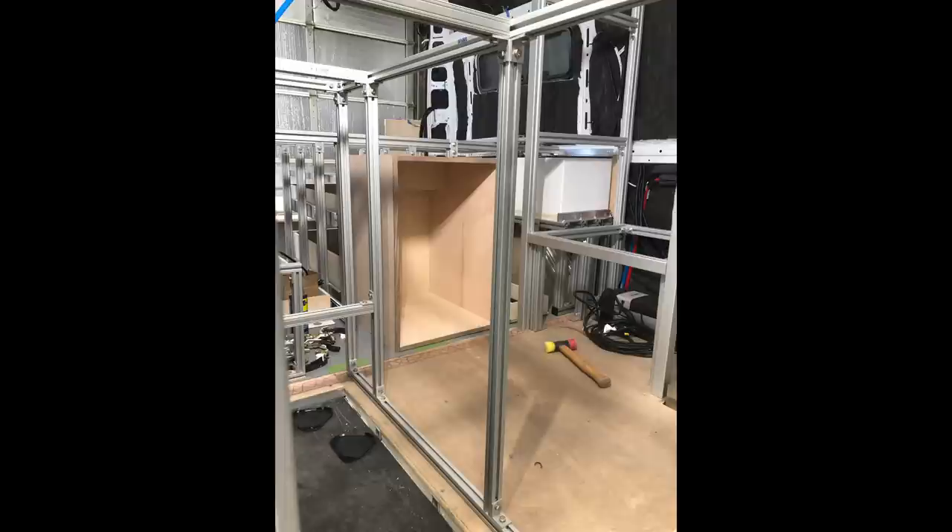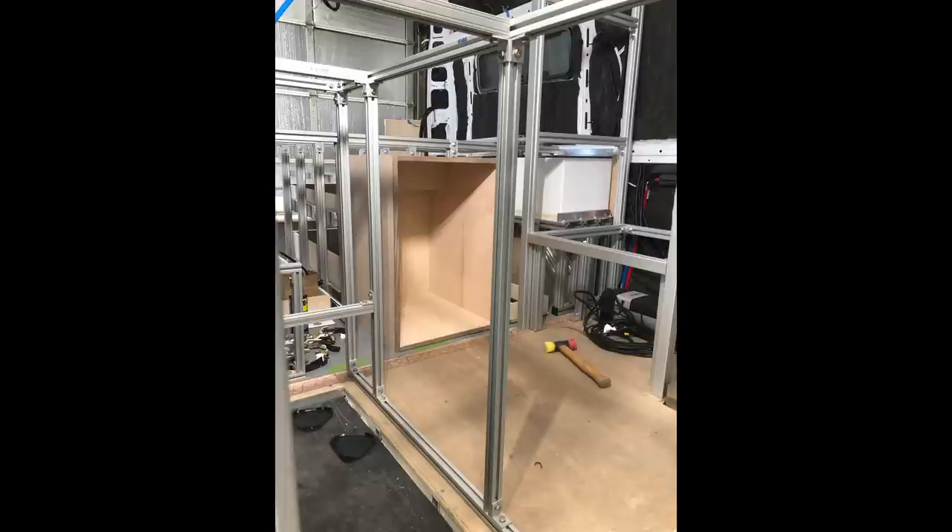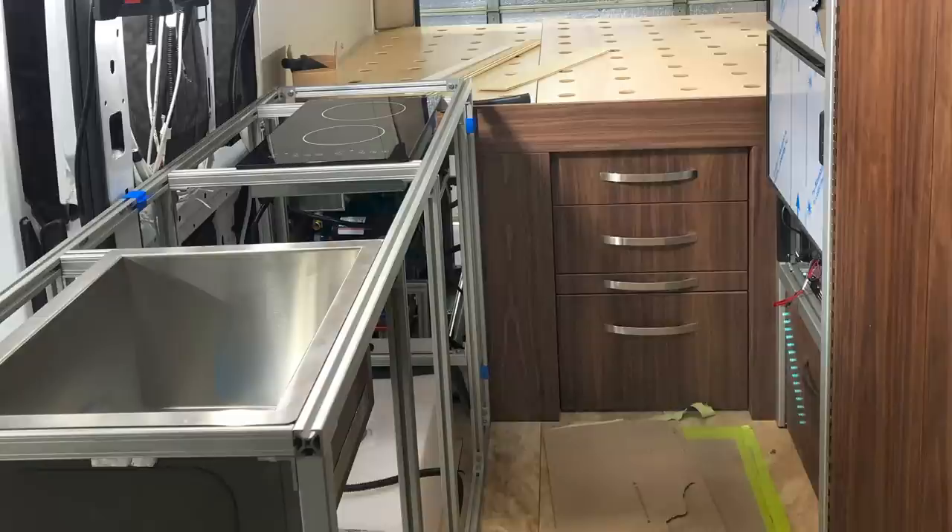I get very excited to send out progress photos to the client. This is a dresser that had to play nice with a few other components under the bed. After some deep thought and engineering, the pieces fit together like a puzzle.